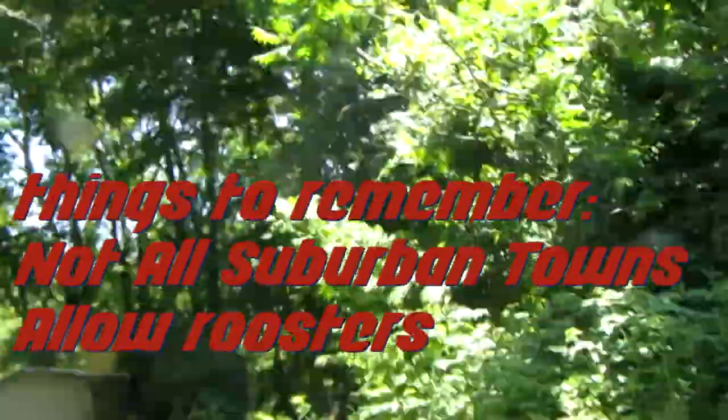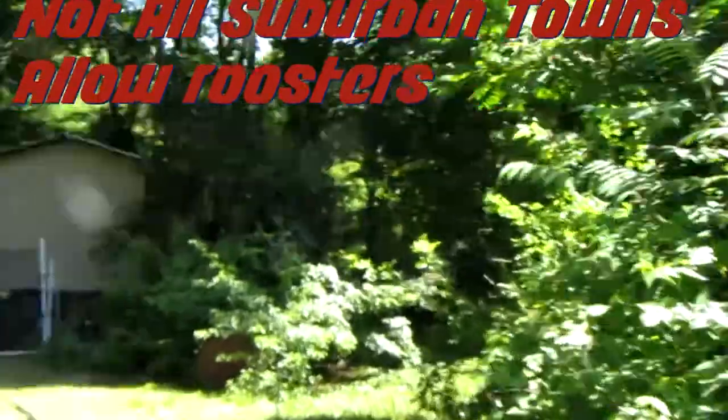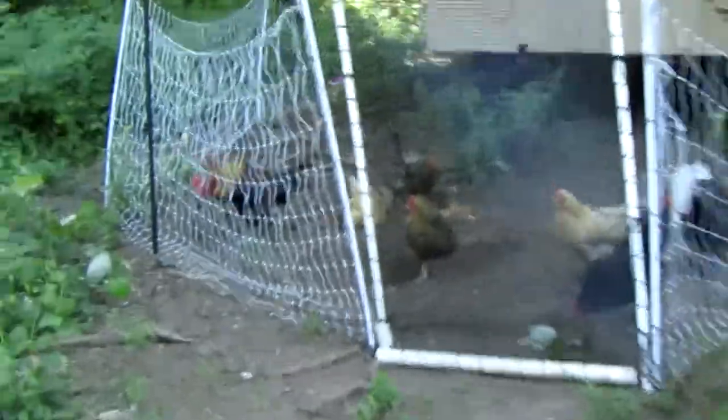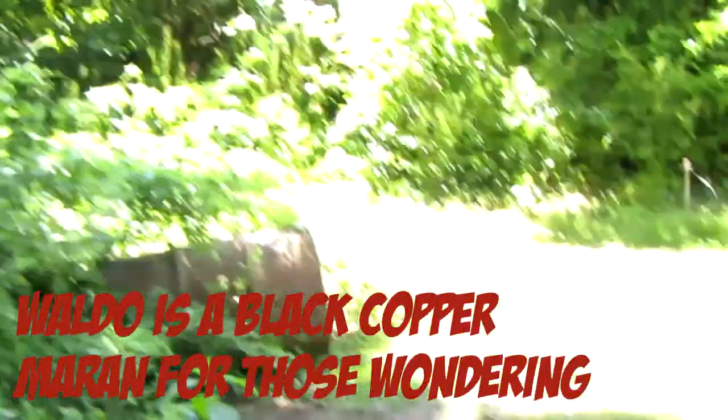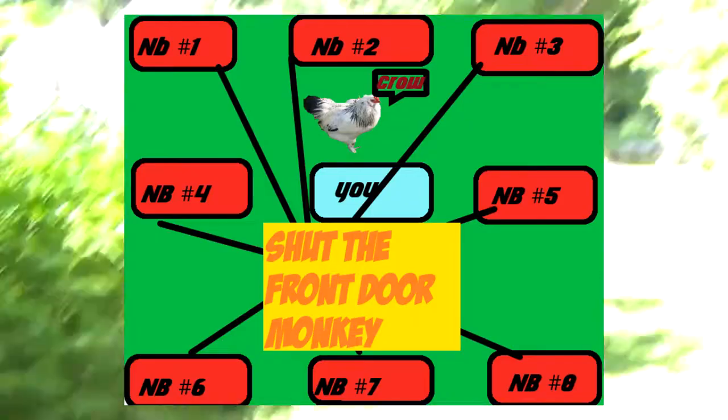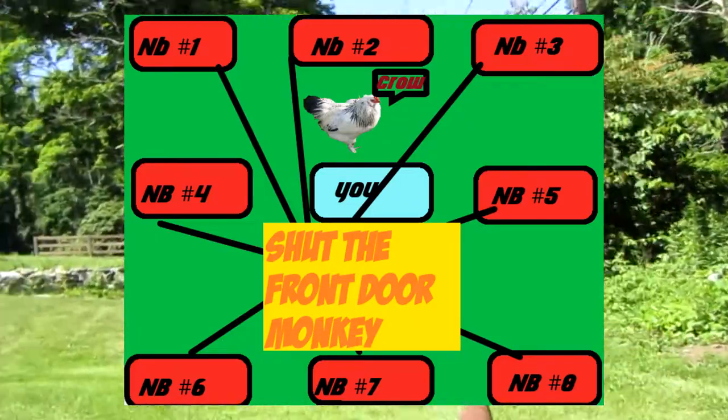there are much different laws about chickens out there than down here in the countryside. One thing to always be noting is that you probably can't have roosters, like this one right here — his name is Waldo. You probably can't have roosters because they're a disturbance. Imagine you have a really tight neighborhood with a backyard just big enough to have chickens.